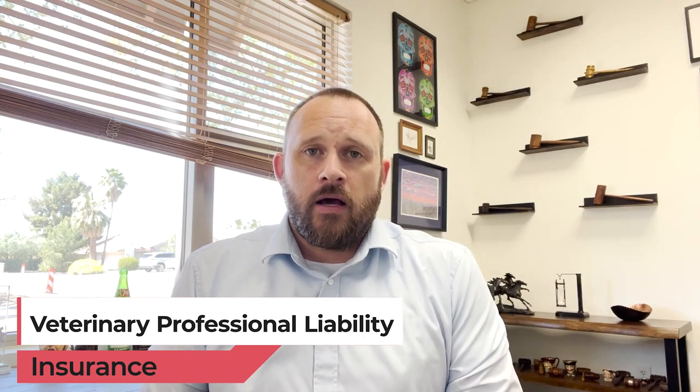Hi, my name is Robert Shelly with Shelly Law. My law firm assists veterinarians with employment contract and independent contractor agreement issues. Today I'm going to talk about veterinary professional liability insurance and some of the considerations when you're looking for a policy.